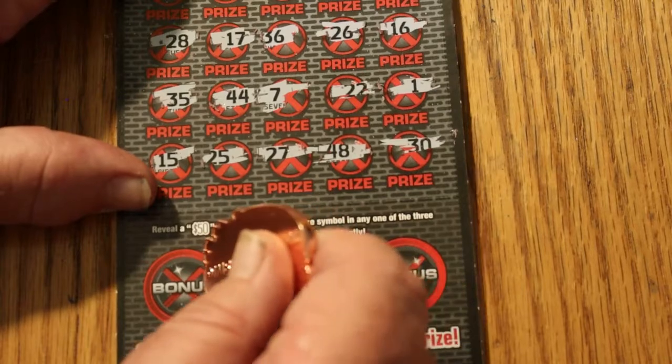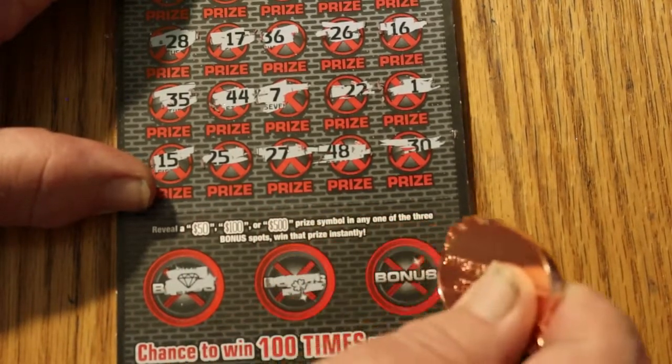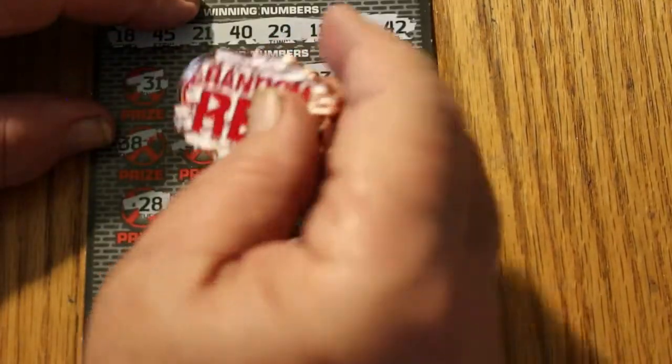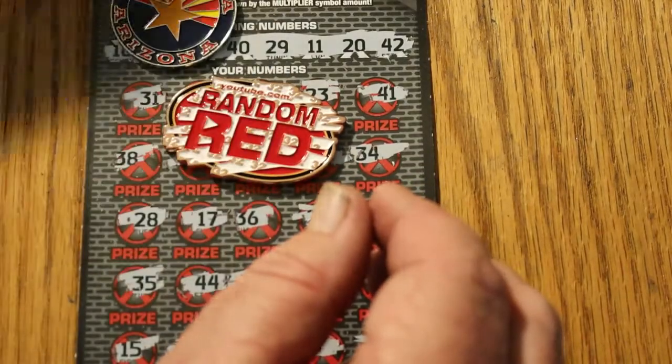If it's going to happen, this is where it will be. Diamond, clover, a bell. Well — all my coins can bury this thing.